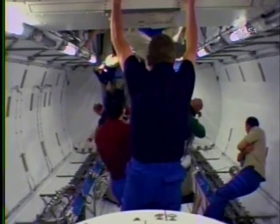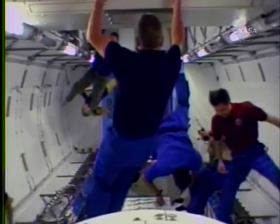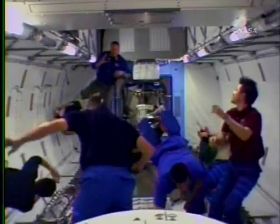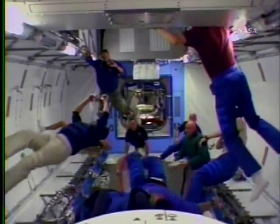As Hoshide and Karen Nyberg entered the module, Hoshide held up another sign that said 'welcome' in English and Japanese on one side, and on the other side had promotional information for the Japanese Space Agency's astronaut recruitment program that's currently going on.